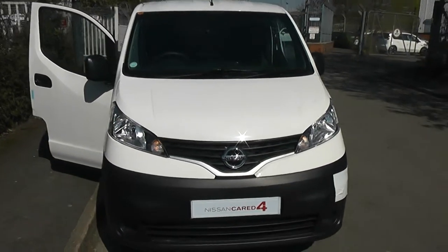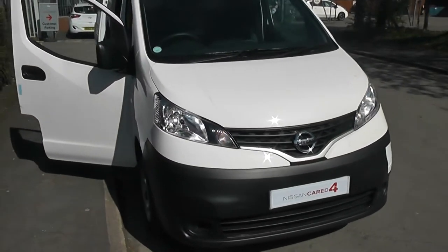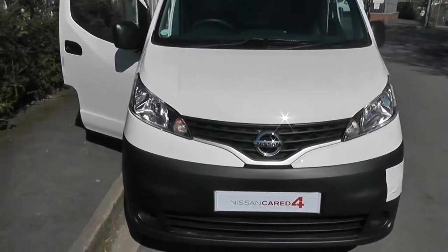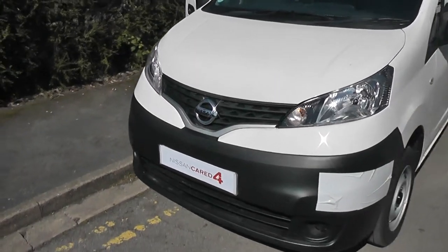It was actually registered in March 2013. It's a 1.5 litre DCI engine, 6-speed manual transmission, and comes in alabaster white.